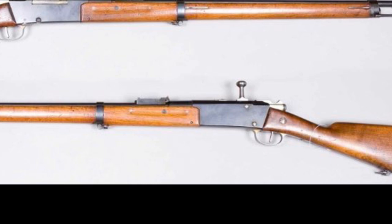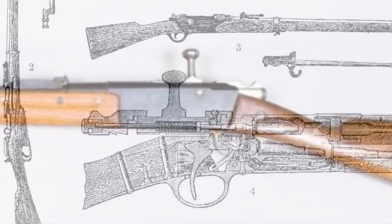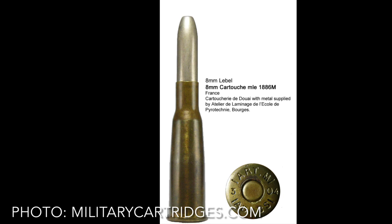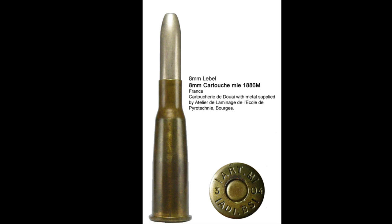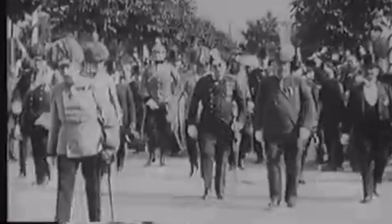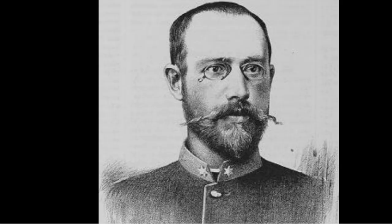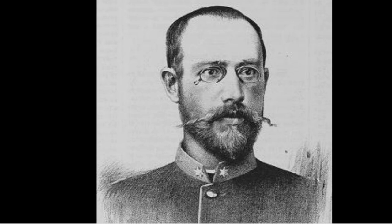The story of the Model 1886 Lebel has been told many times. In summary, the populist General Boulanger wanted a high-velocity, flat-trajectory rifle right now, so they stuck a Kropatschek tube magazine onto an old Gras rifle, necked it down to 8mm, and this monstrosity was somehow the most modern rifle in the world. Fortunately, Ferdinand Mannlicher wasted no time redesigning his clip-loaded rifle to use a new jacketed 8mm cartridge.